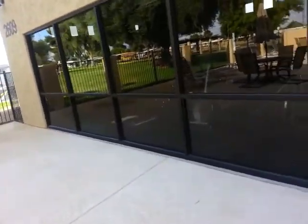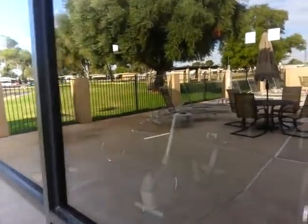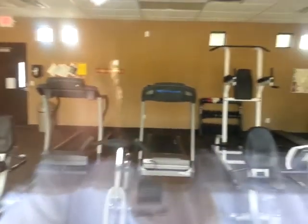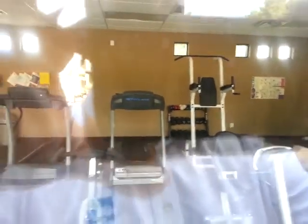Here's your fitness center. It's actually on a lock so we can't get you in there, but we can take a look. You've got your treadmills and a few free weights and a few machines in there.